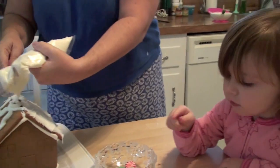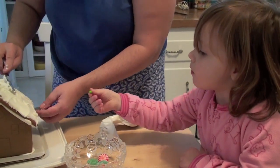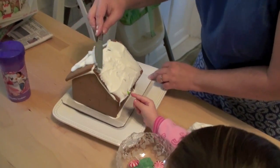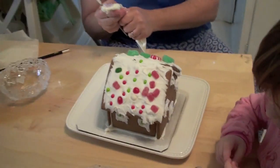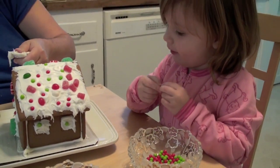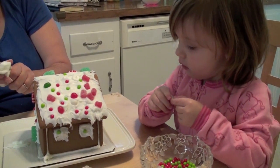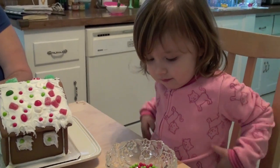How's it going Julia? Wow Julia, you're doing such a good job. It looks so beautiful. It looks so beautiful too, Daddy. So which candy is your favorite to put on? All of them. Okay.